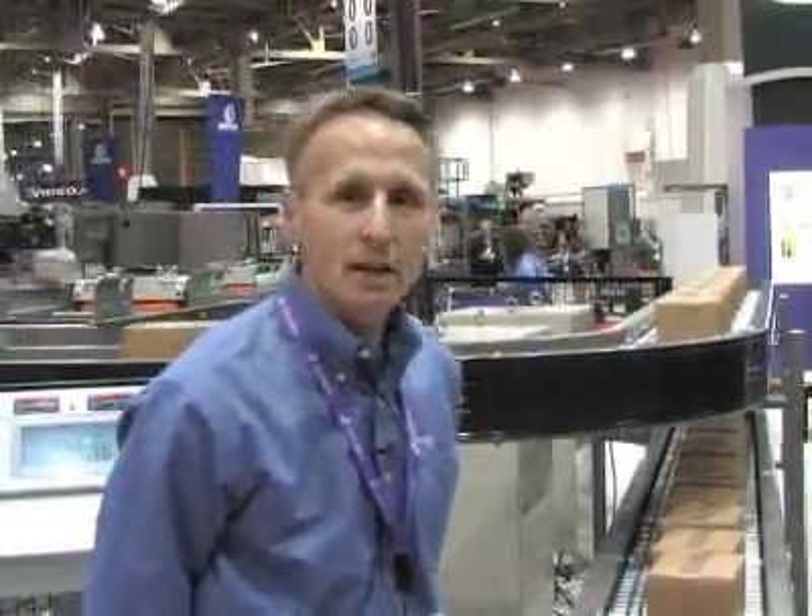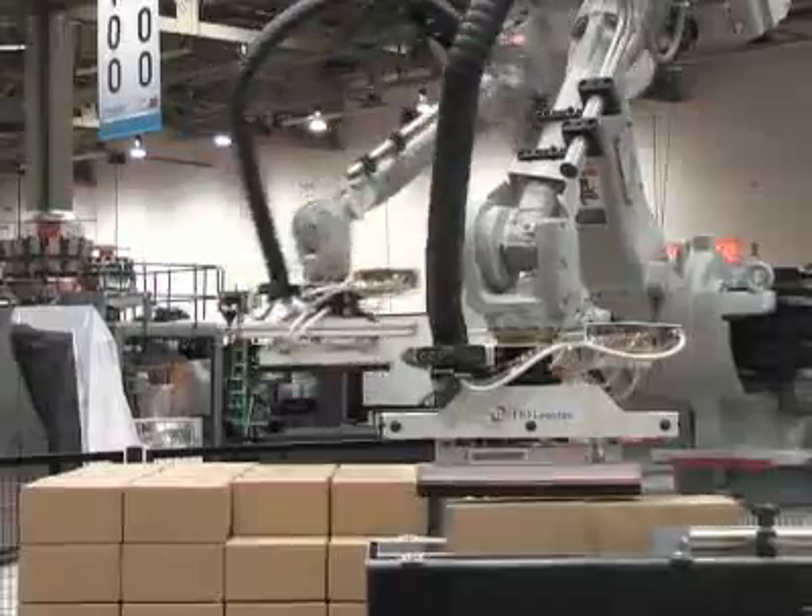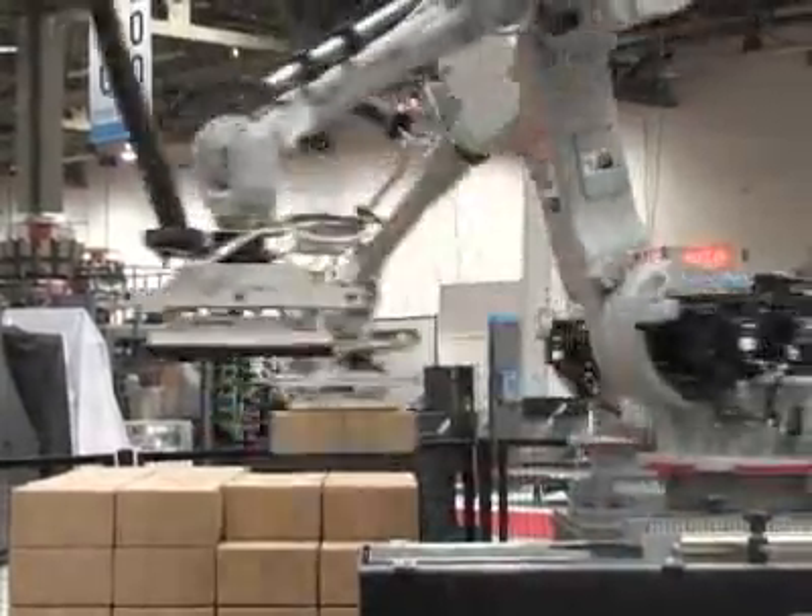Certainly. FKI is a London-based company, but with major operations throughout North America. The St. Louis operation is known as our manufacturing systems group. We're focused on high-speed palletizing, case handling, high-speed sortation, and anything that's in a case or a carton, we handle.